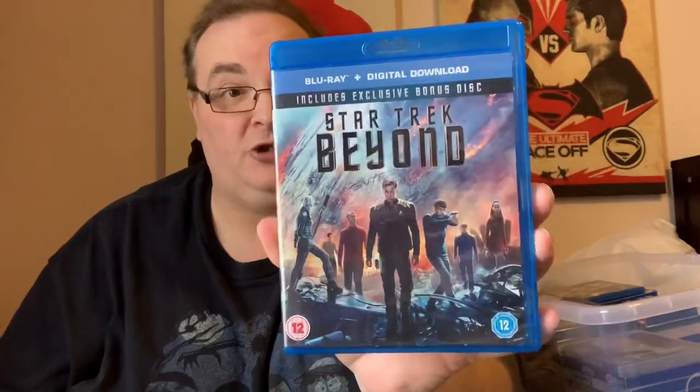Star Trek Beyond. This was an exclusive Sainsbury's release because it came with a bonus disc which I've slotted in my steelbook. But the main reason I bought this one also was the sleeve — it's gorgeous artwork.